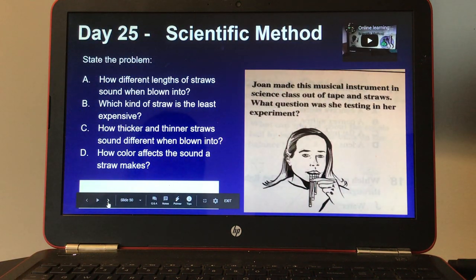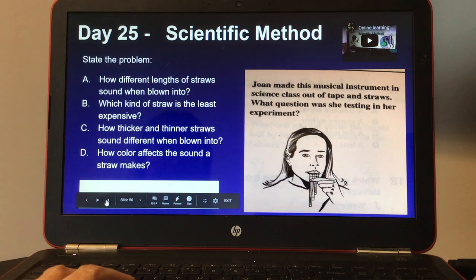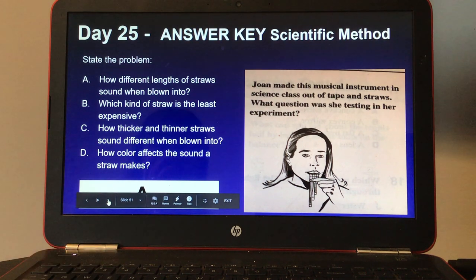Day twenty-five, scientific method. There's also a small video on the top right. Joan made this musical instrument in science class out of tape and straws. What question was she testing in her experiment? Your choices are: A, how different lengths of straws sound when blown into; B, which kind of straw is the least expensive; C, how thicker and thinner straws sound different when blown into; or D, how color affects the sound a straw makes. Here's your answer key for day twenty-five.